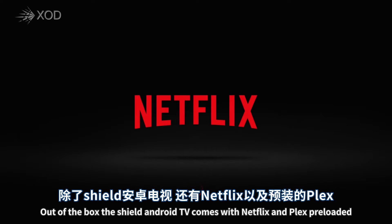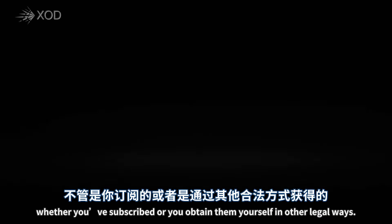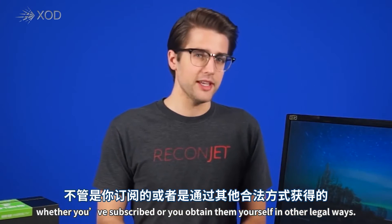Out of the box, the SHIELD Android TV comes with Netflix and Plex preloaded, so you can start streaming your favorite TV shows and movies whether you've subscribed or you obtained them yourself in other legal ways.